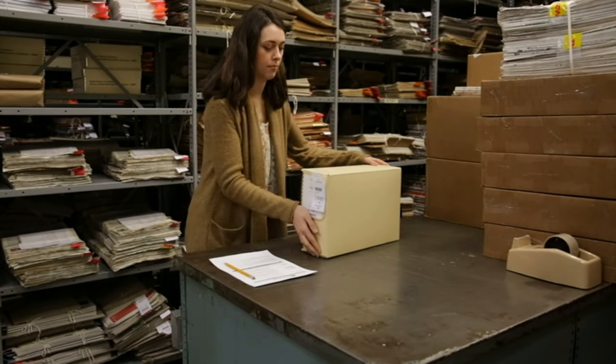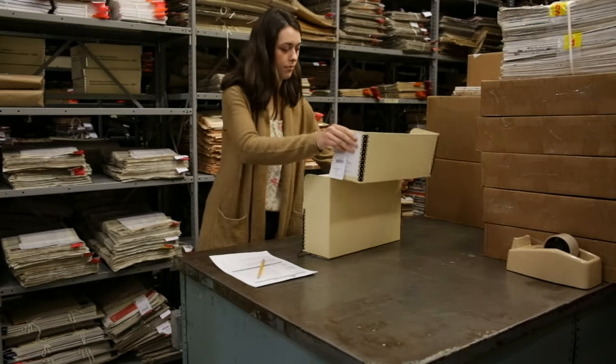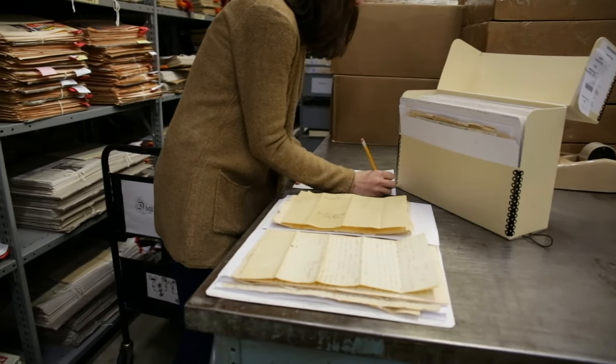When your project is added to our digitization queue, your assigned project manager, who is with you every step of the way, will review your materials, identify any anomalies, and contact you to confirm your project specifications.